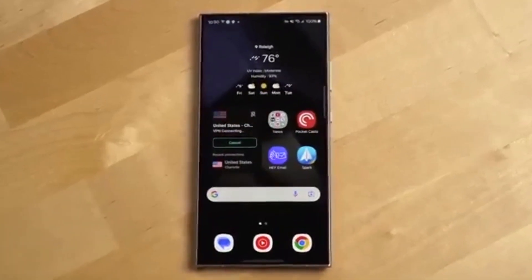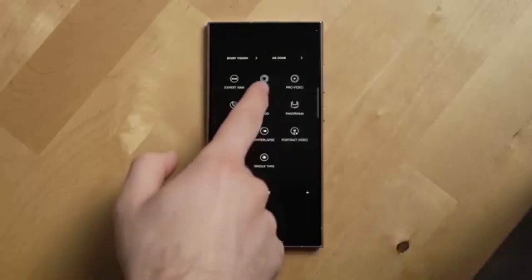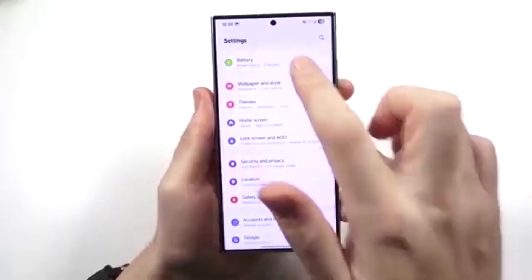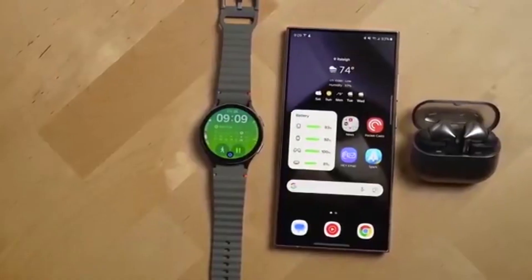On December 8th, Samsung officially kicked off the One UI 8.5 public beta program for the Galaxy S25 series, giving early access to users ahead of the stable release, which is expected to begin in Q2 2025.